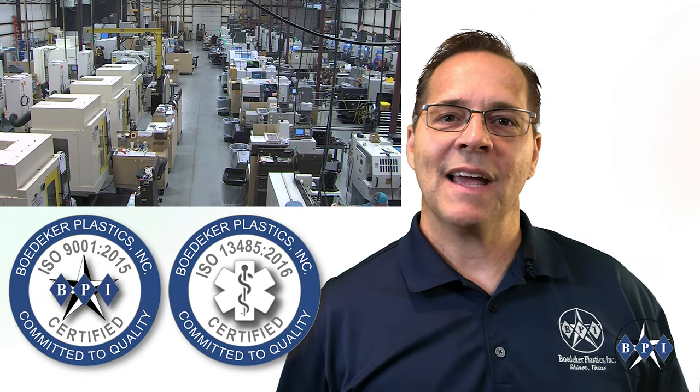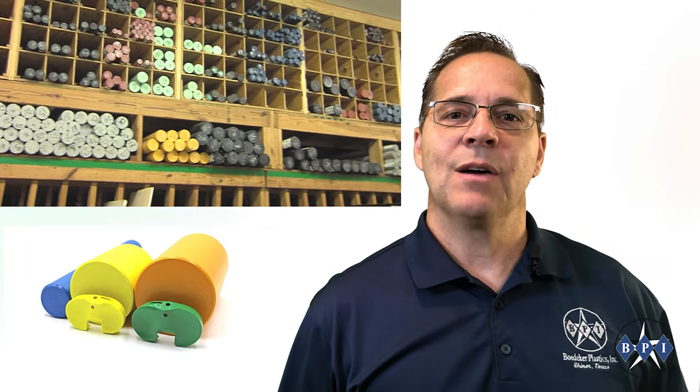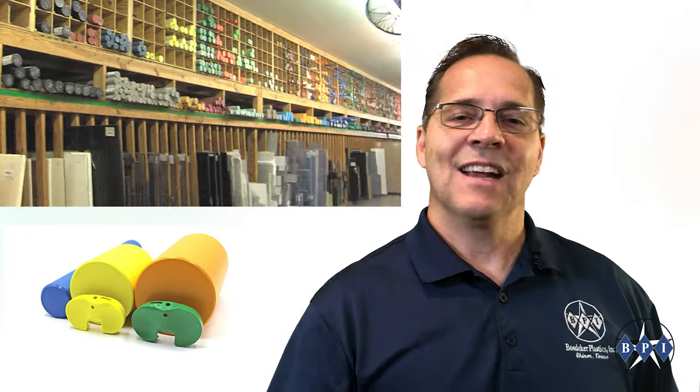Reach out to Bedecker Plastics and tap into our incredible inventory for your stock shaped material or your machined or injection molded Raydel part requirements. Thanks for watching!